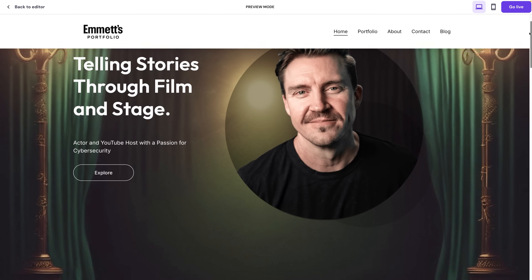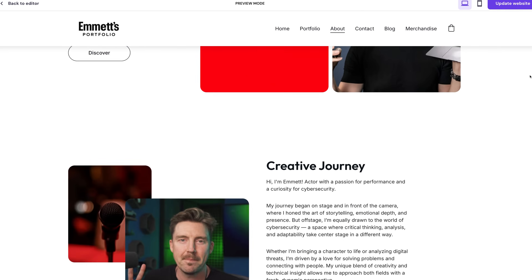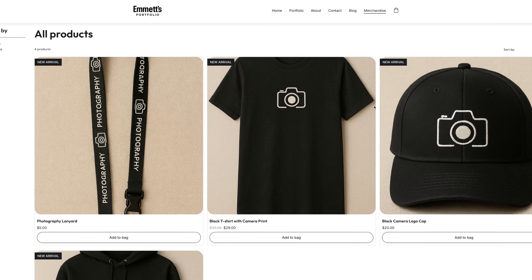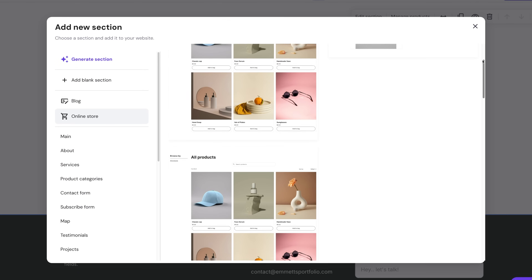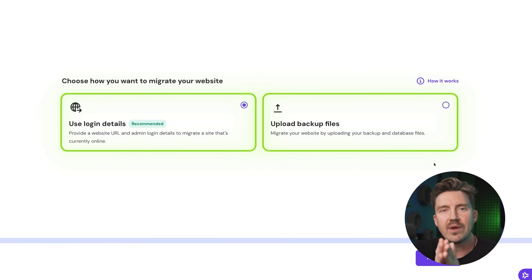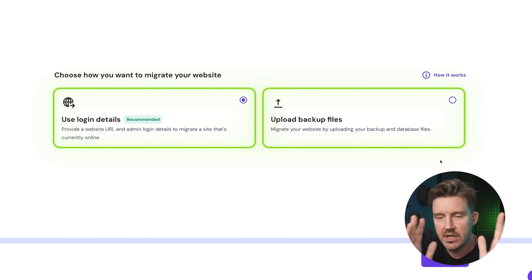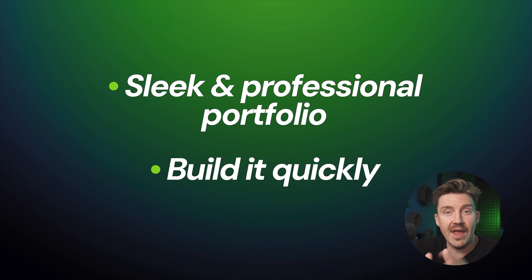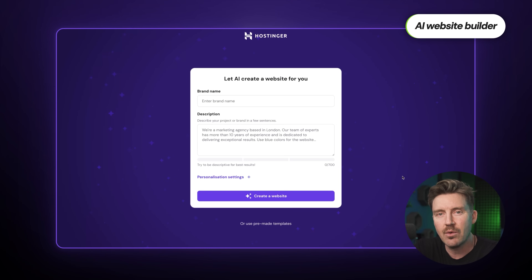For this Hostinger tutorial, I'll create a portfolio, but the process for other types of websites is similar. An e-commerce site is a little bit different, so I'm going to show you how to set up an online store as well. Starting with the portfolio, I could transfer a website from another provider, but I want to show you how it's done from the very beginning. I wanted a sleek, professional portfolio site built quickly, so I turned to Hostinger's AI Website Builder.